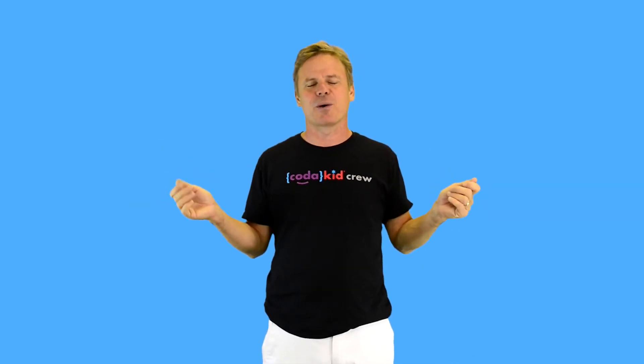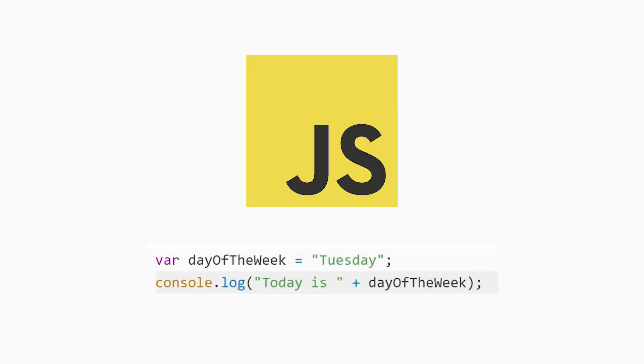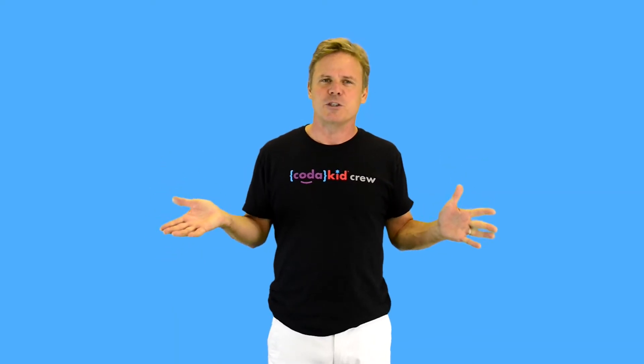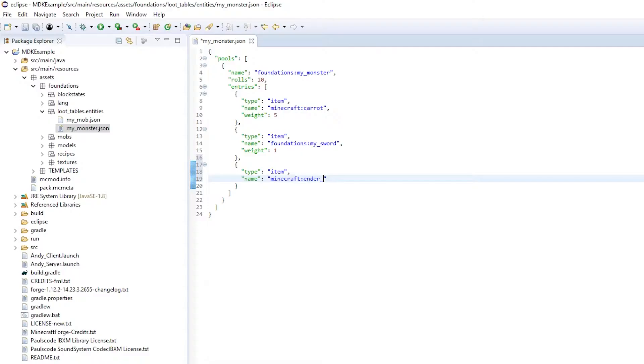At Code-A-Kid, we teach kids how to program using popular coding languages such as Python, JavaScript, Arduino, Java, Lua, and HTML-CSS. And we run these languages using professional text editors such as Idle, Atom, and Eclipse.